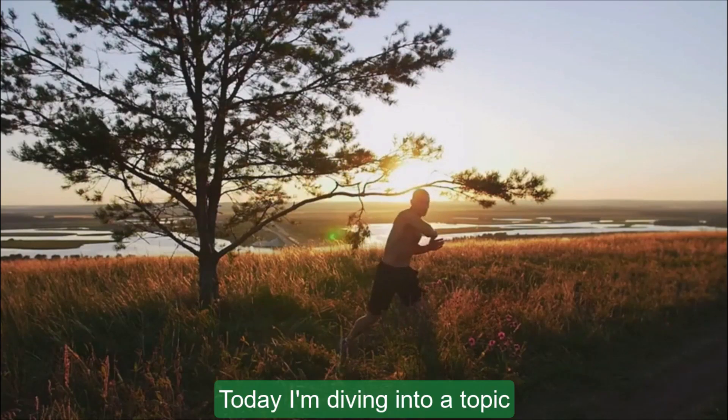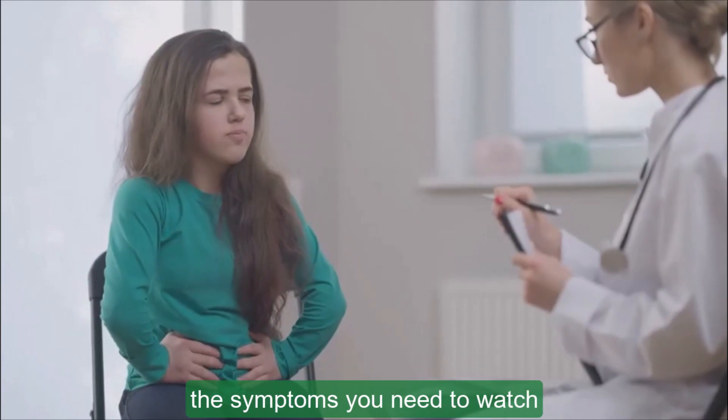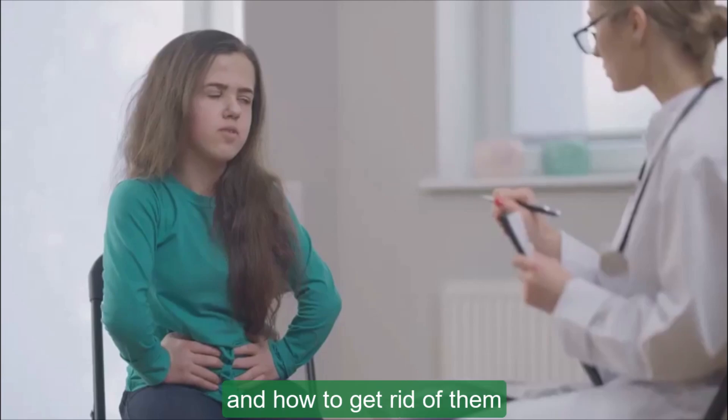Hey there, health enthusiasts! Today I'm diving into a topic that many find pretty uncomfortable: ulcers. Let's break down why they occur, the symptoms you need to watch out for, and how to get rid of them.